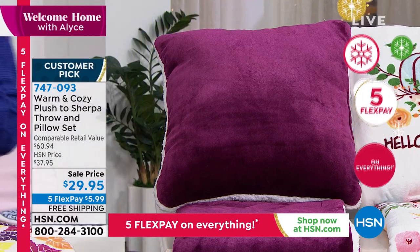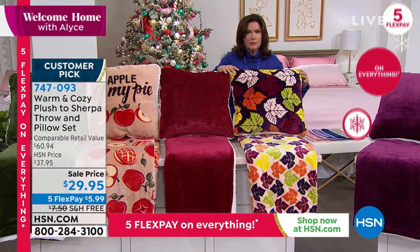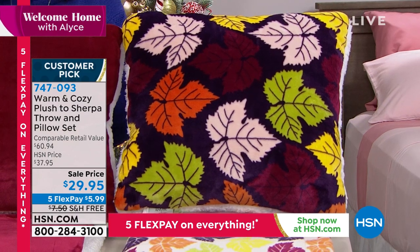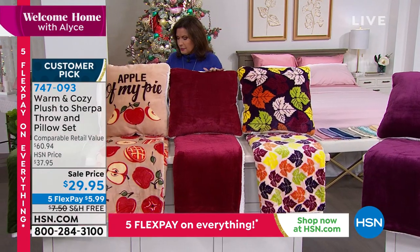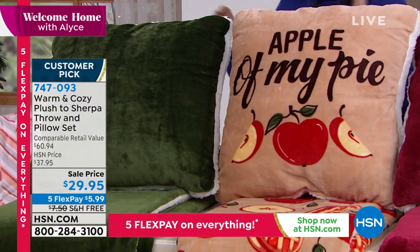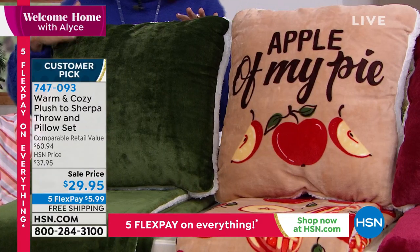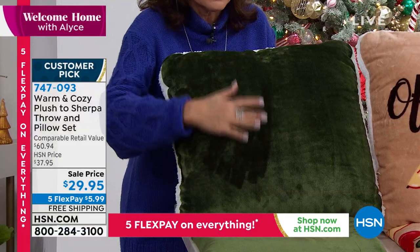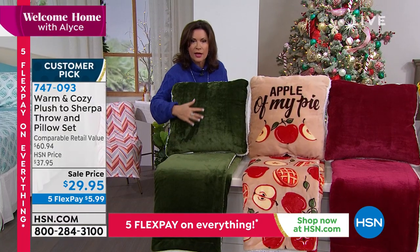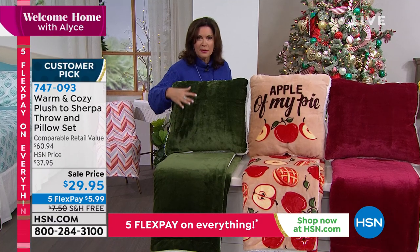In addition to that, if you want something that speaks to the season, we have the autumn leaves — this is going to be your wine color. And then we also have something a little bit more fun: the apple pie. And in that green, we're calling this olive, but it really has a lot of emerald to it. We have Ellen Bunner joining us.